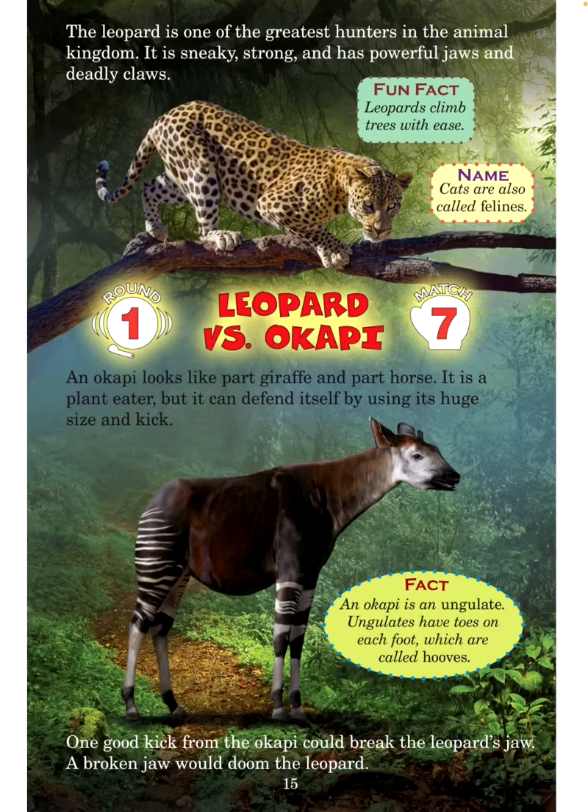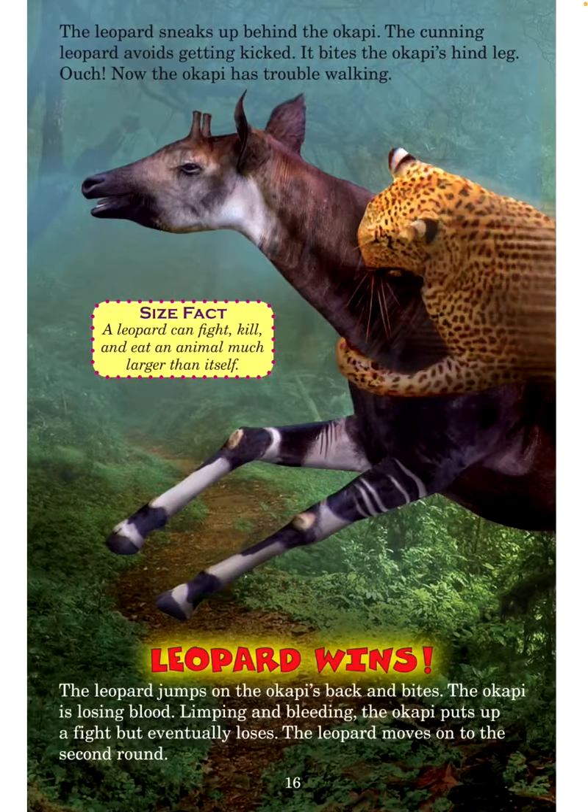A broken jaw would doom the leopard. The leopard sneaks up behind the okapi. The cunning leopard avoids getting kicked and bites the okapi's hind leg — ouch! Now the okapi has trouble walking. Size fact: A leopard can fight, kill, and eat an animal much larger than itself. Leopard wins! The leopard jumps on the okapi's back and bites. The okapi is losing blood, limping and bleeding. The okapi puts up a fight but eventually loses. The leopard moves on to the second round.